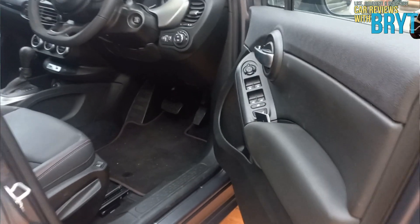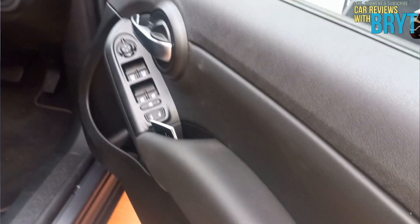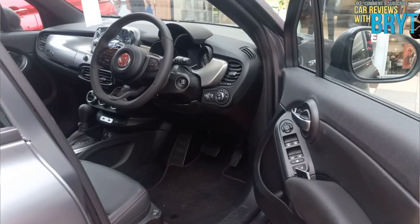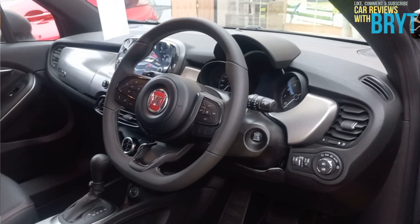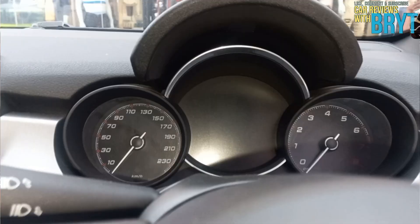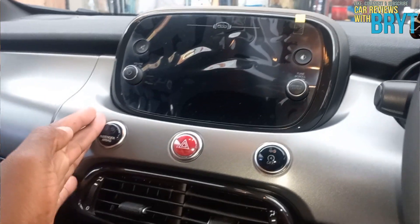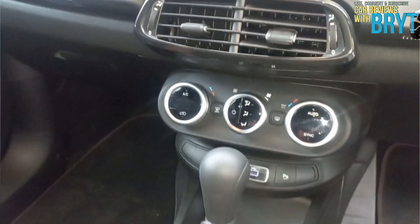On a price tag of R554,900, this is what you get: electric windows, an adjustable multifunctional leather-wrapped steering wheel, LED running lights, cruise control, rain-sensing wipers, air conditioning, leather-wrapped sporty seats with red stitching to enhance the sportiness, a 3.5-inch TFT colour display on the speedometer, and next to it a 7-inch infotainment system which supports Apple CarPlay, Android Auto, Bluetooth, and is connected to six speakers.